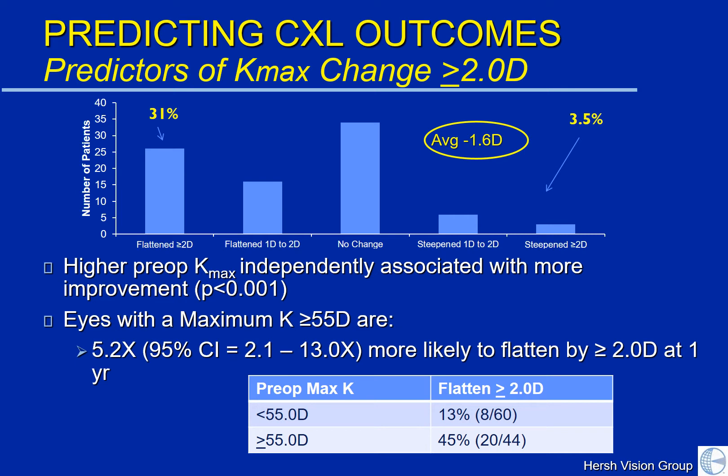If we look into this more carefully, looking at the bar graph up top on this slide, what we find is that most patients remain stable, 31% actually improve the height of the keratoconic cone substantially, and 3.5% have continued steepening. The main finding of our study was that patients who have a worse cone initially had a greater tendency to improve more with crosslinking.